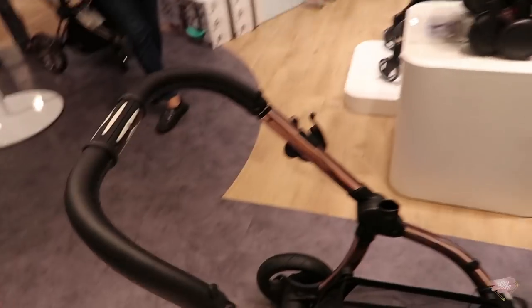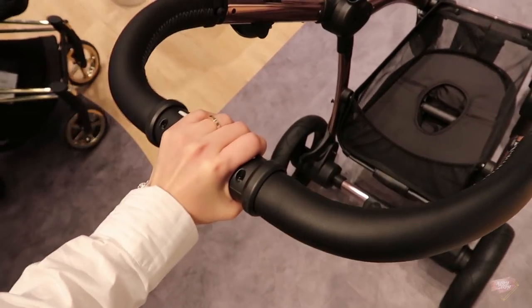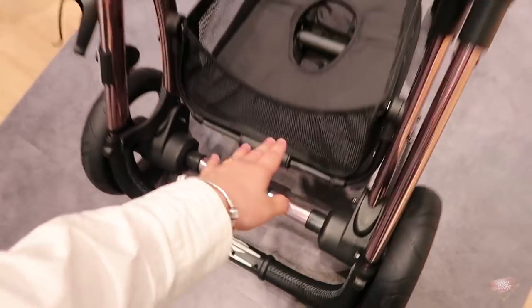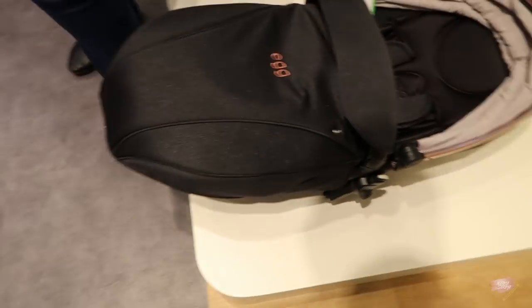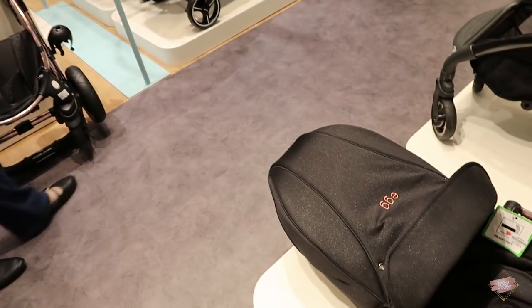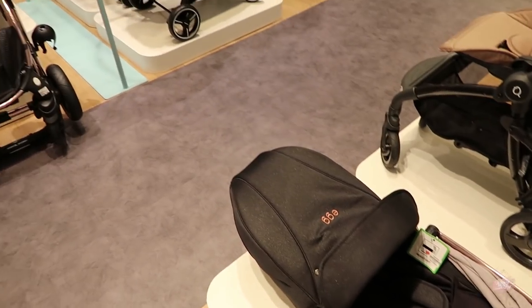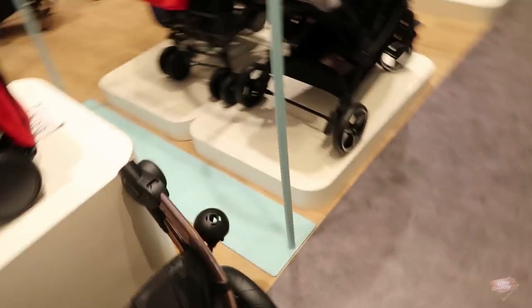It's a two-piece thing — so that is one, and this one. To keep it, you push it here, push backwards, and then like that, and then you pull it up — that's how you keep it. The thing is you have to keep the stroller in two pieces in your boot, so you might need a bigger space in your boot if you are planning to get this egg stroller.